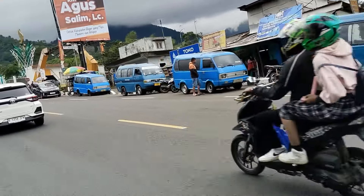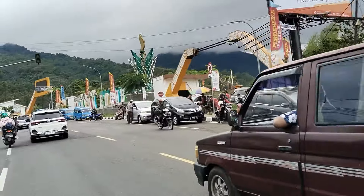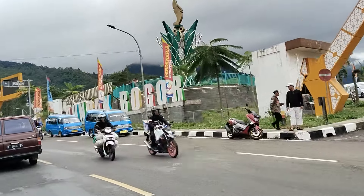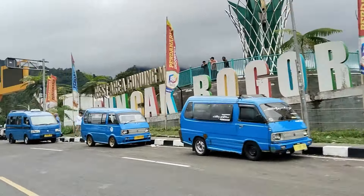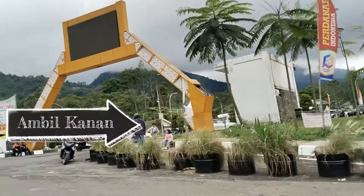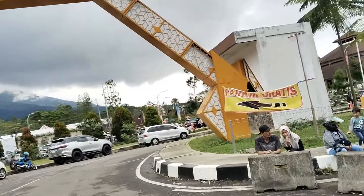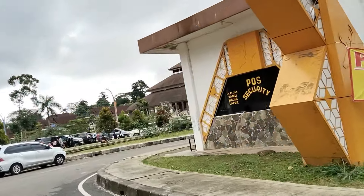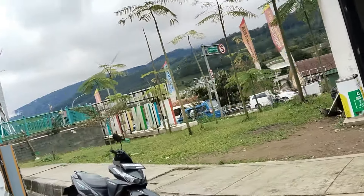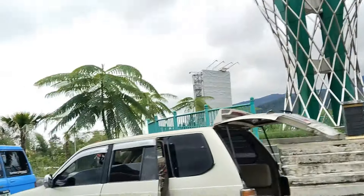Oke teman-teman, kita mulai ya. Nah ini ada pintu masuk kedua ya. Kita masuk pintu ke sana ya teman-teman. Ini arah keluar. Alhamdulillah cuaca cukup cerah ya teman-teman. Nah ini kita masuk pintu masuk area Gunung Mas. Ini gratis ya. Teman-teman bisa lihat ya. Wah ternyata sudah banyak pengunjung juga ya teman-teman di sini.